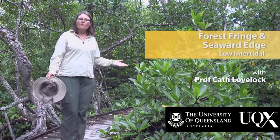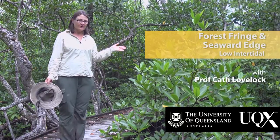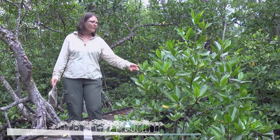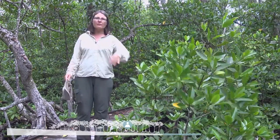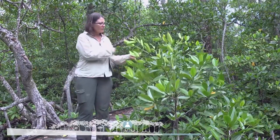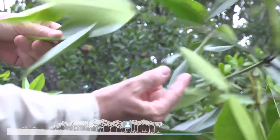We're standing here in this relatively open area of this really tall Rhizophora apiculata forest. This area has occurred because one of the old trees has died. To replace it are all of these young individuals — this is a part of the regeneration of the forest. You can tell that these are young and rapidly growing because they've got these huge internodes. They're growing really, really fast in this higher light environment.